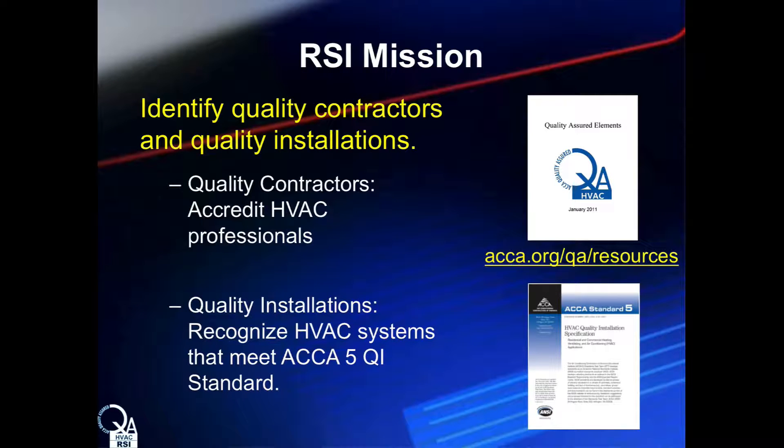There are two main portions of the RSI program: to accredit contractor companies, and to evaluate specific HVAC system installations that accredited companies choose to submit for verification. First, to accredit quality contractors that are professional businesses with policies and procedures addressing business operations, training and certification, and customer relations — spelled out in the ACCA 5 QI standard in Appendix C, the QA contractor elements. To assist contractors in enrolling, ACCA has a template policy manual that can be edited to conform to each business's unique characteristics. These resources can be found at acca.org/QA/resources.